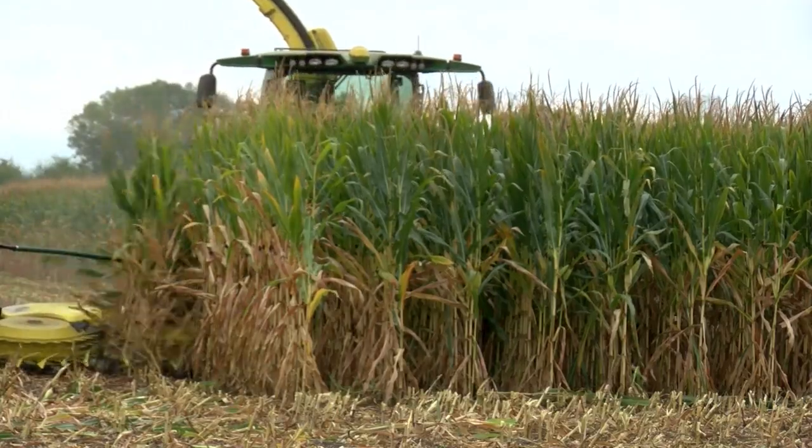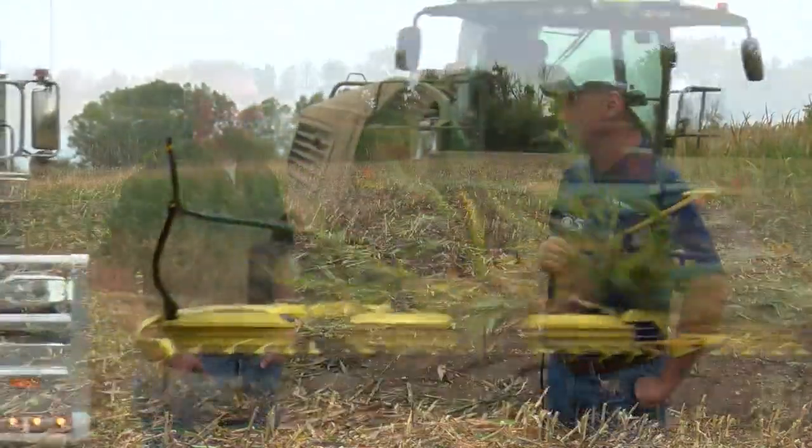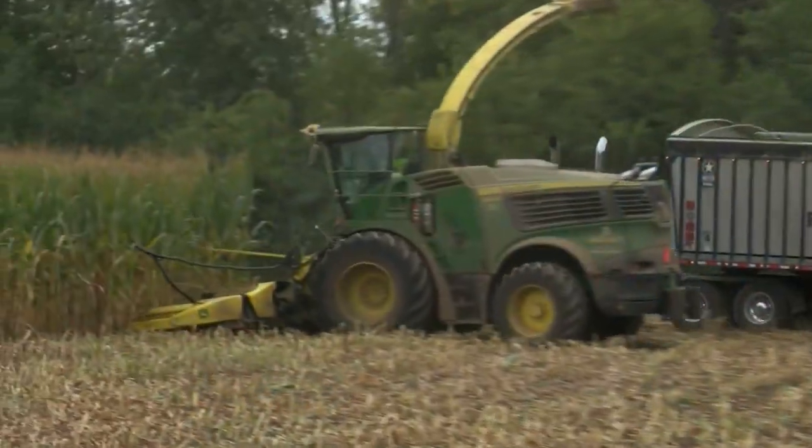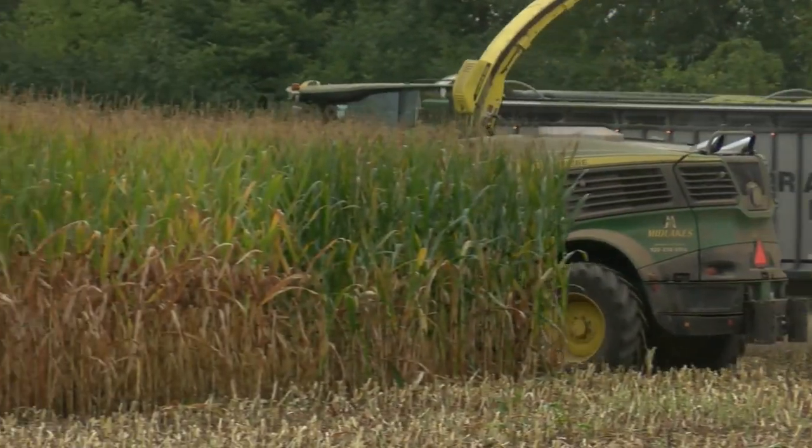Yeah, out here we've got a brand new John Deere 9900 forage harvester. They just started with it here a couple days ago and recently purchased it about two weeks ago. It's a 9900, so it's 970 horse, it chops about 400 ton an hour, and it's got a 12-row corn head on it.